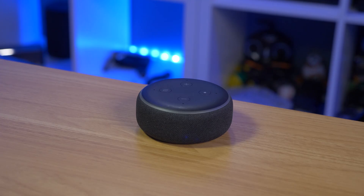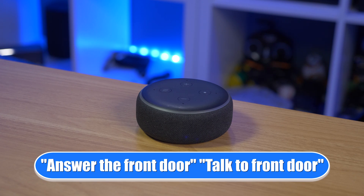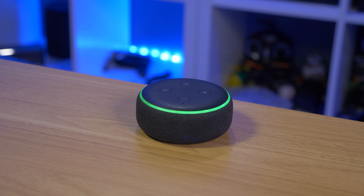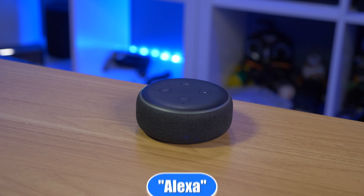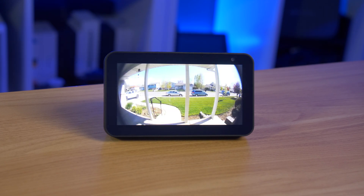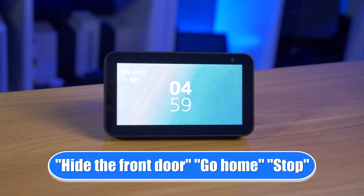With all of these devices, whether it's a speaker or a Show device, you can actually use voice commands to answer and essentially drop in on the video doorbell. You can use the 'answer the door' command or the 'talk to the front door' command. For example: 'Answer the front door' — then you can have a conversation and say 'Hang up' when done. When you use the 'answer the front door' command on the Echo Show, you can see that the mic is already on — no need to touch the screen. When you're ready to end the conversation, you can use 'hide the front door,' 'go home,' or 'stop' commands.